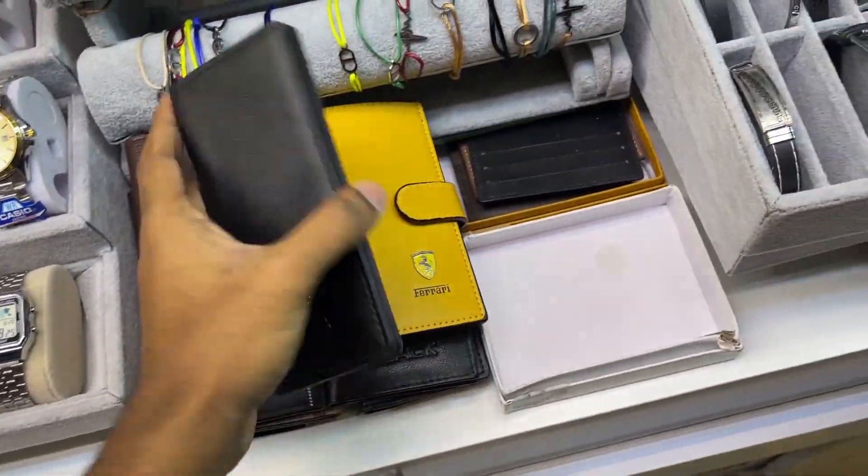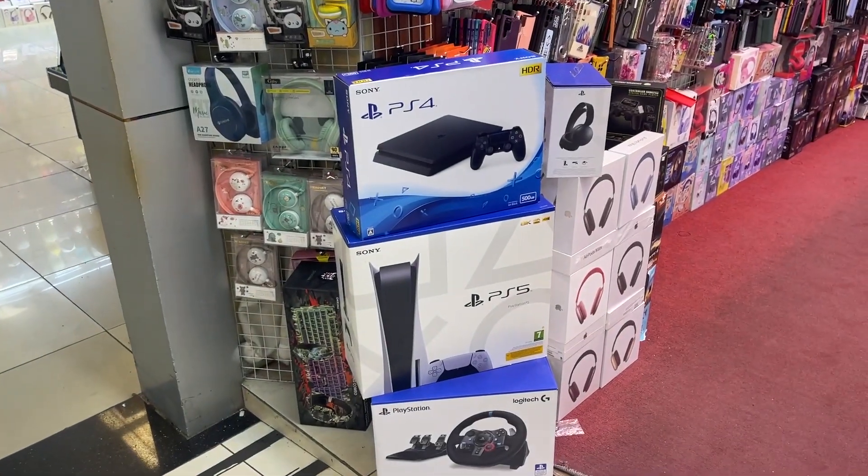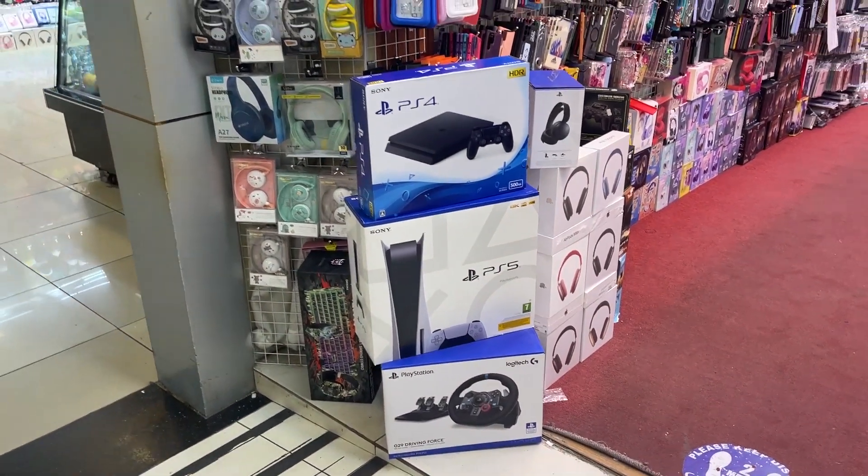They even got Ferrari wallets. I'm not sure Ferrari even released these. They even got fake PS4s and PS5s. Check this out.